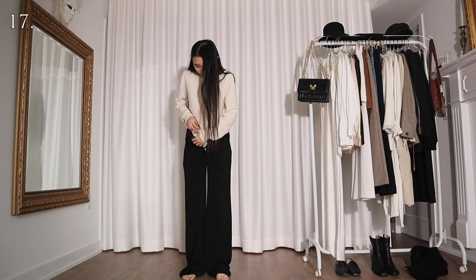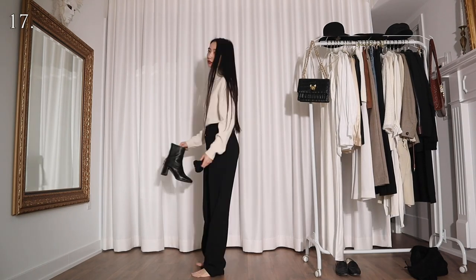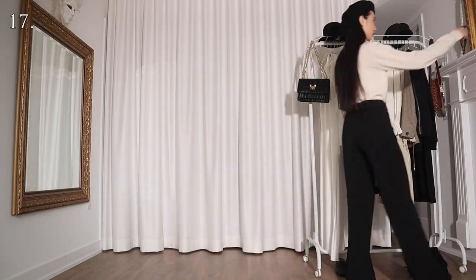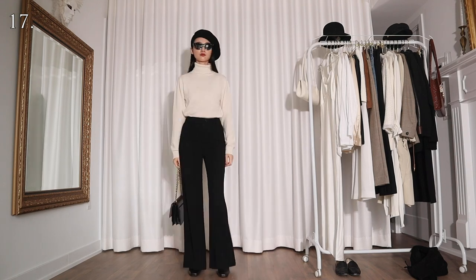For this look I'm wearing the sweater with a pair of black wide leg pants and a little black beret. Now I look like the kind of girl who seems to have a misunderstanding about Parisian style, but somehow still manages to look chic.